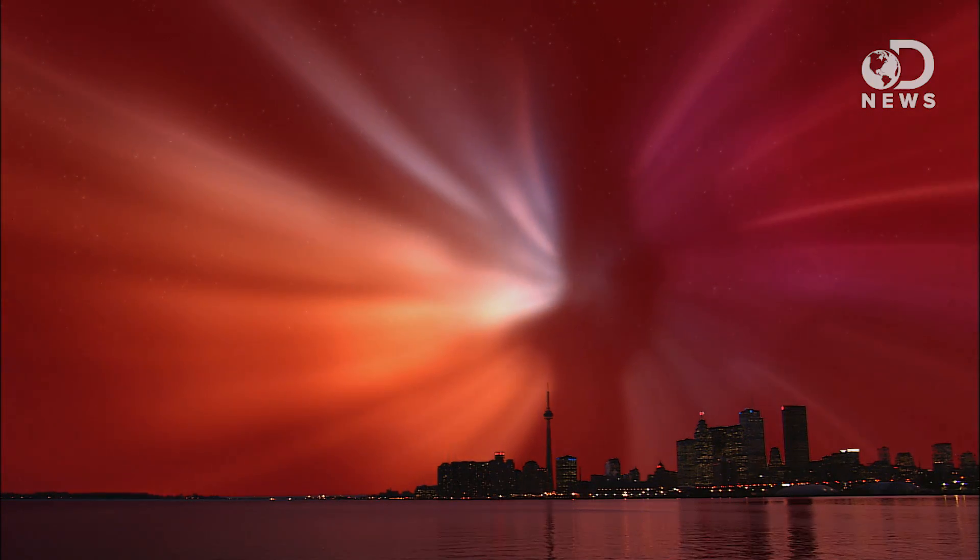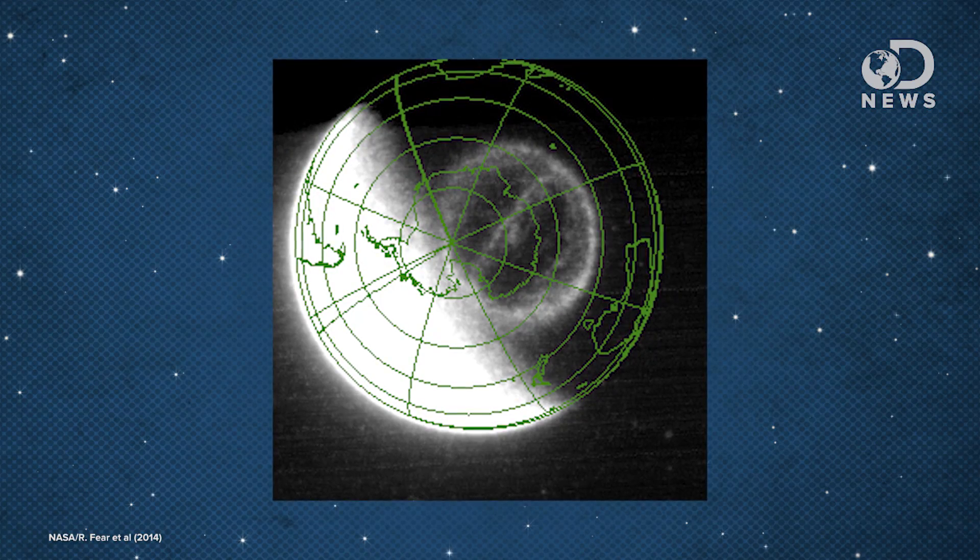When it meets our air, it energizes the gases which then radiate that energy away as light. Normally that plasma that moves to the higher latitudes cools, but sometimes it gets more energetic and makes these theta auroras.